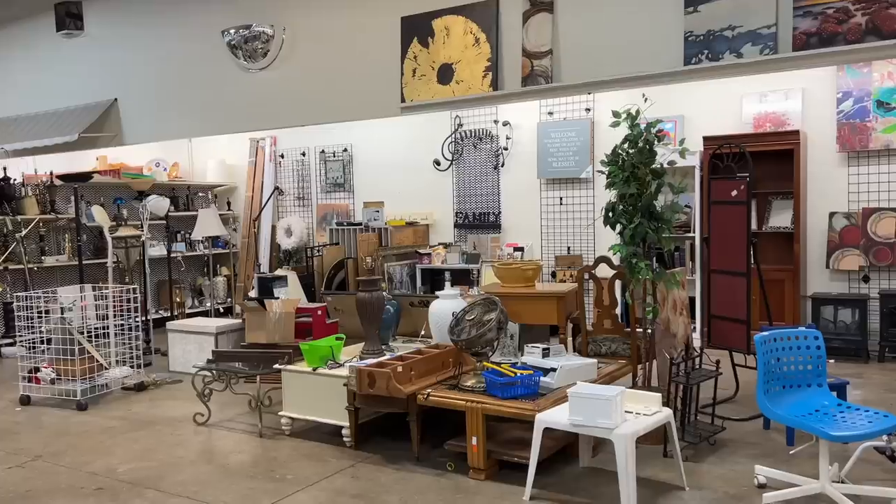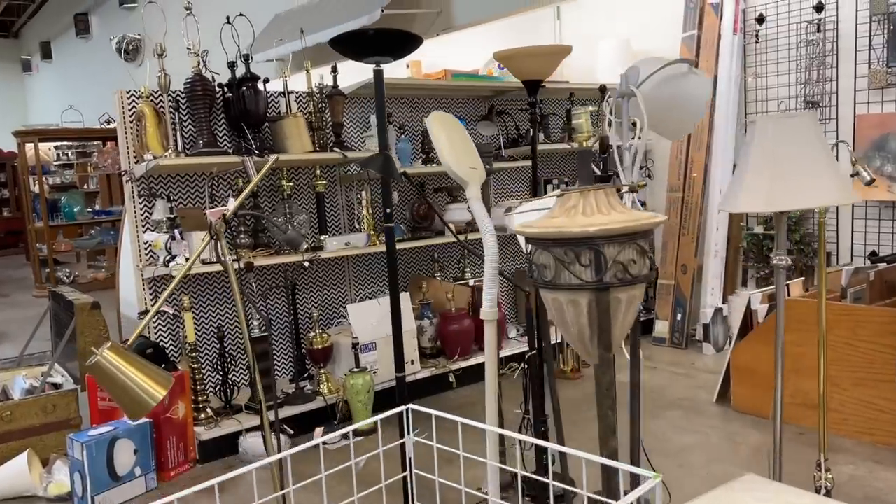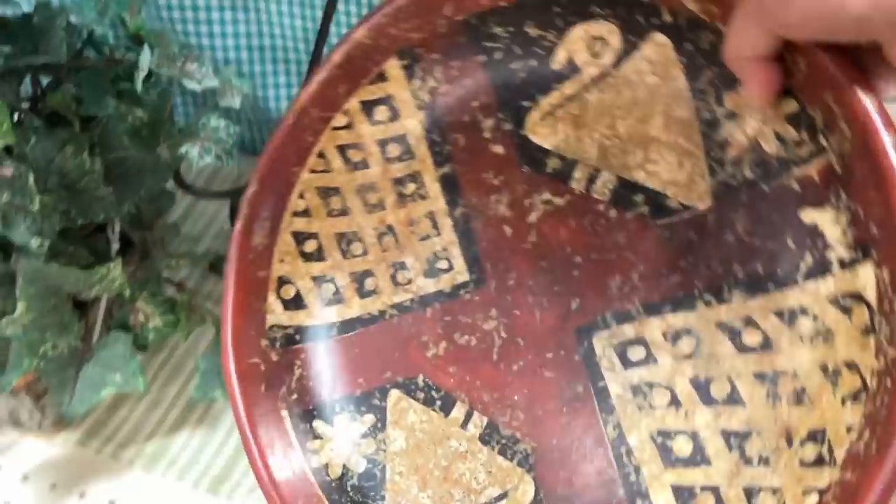I didn't end up buying any Halloween decor today, but I did find an entire cart full of really awesome vintage finds. Let me show you what I found.